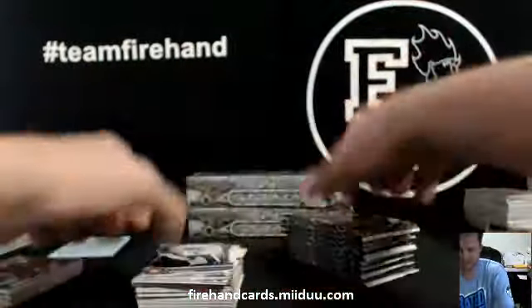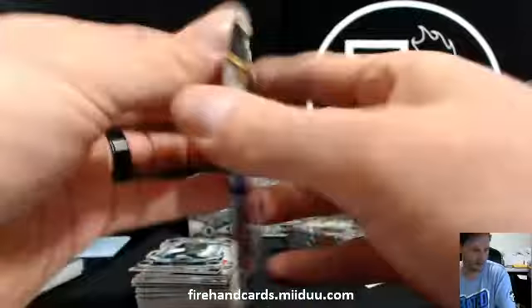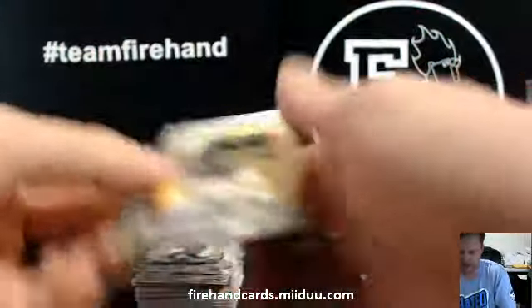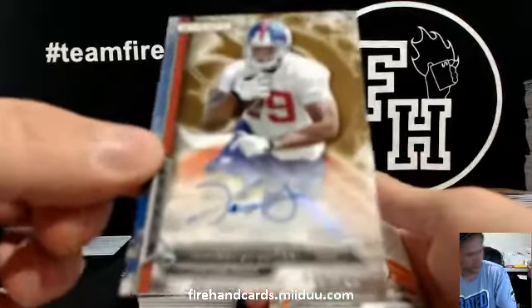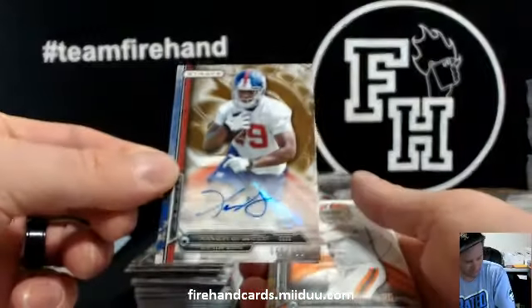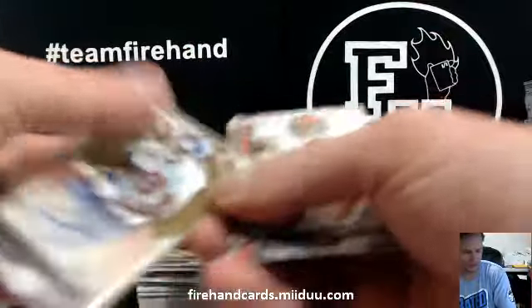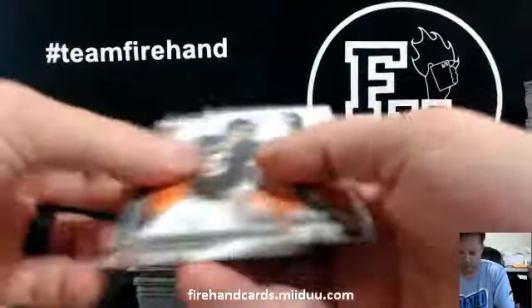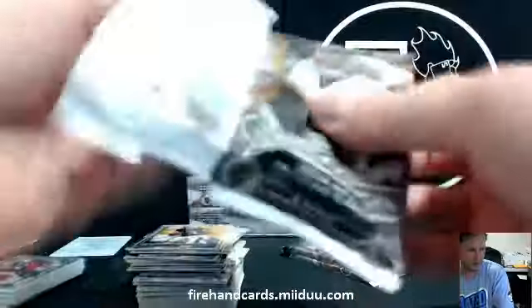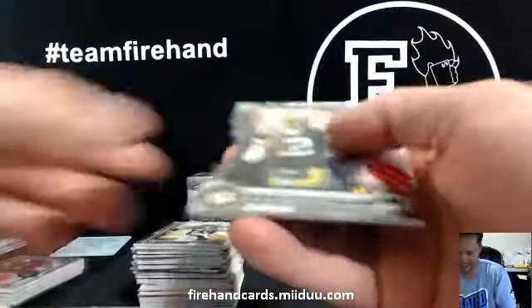Tom Brady die cut. Cam Newton die cut. Xavier Grimble, 150 auto for the Giants — Husker TB. Aaron Rodgers.